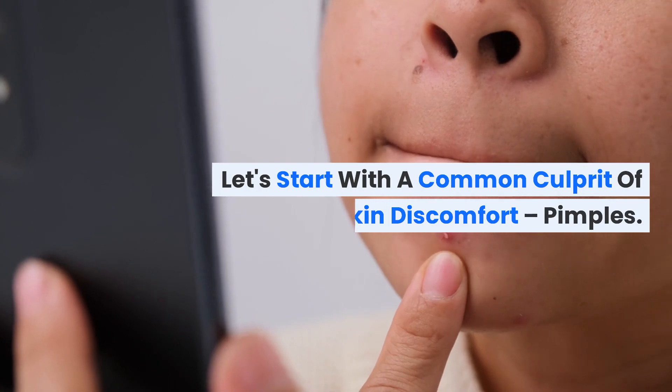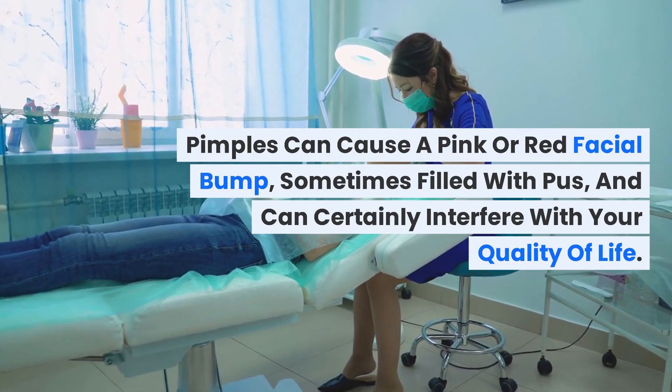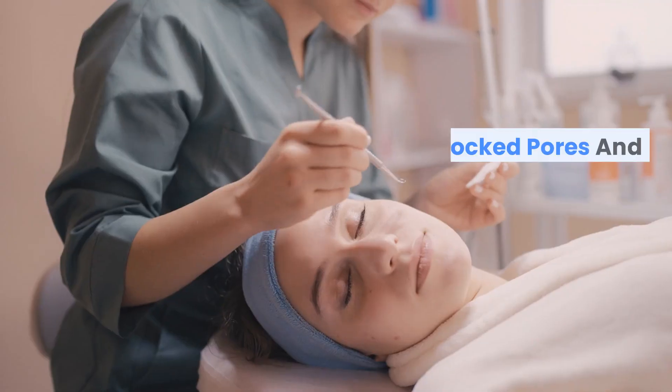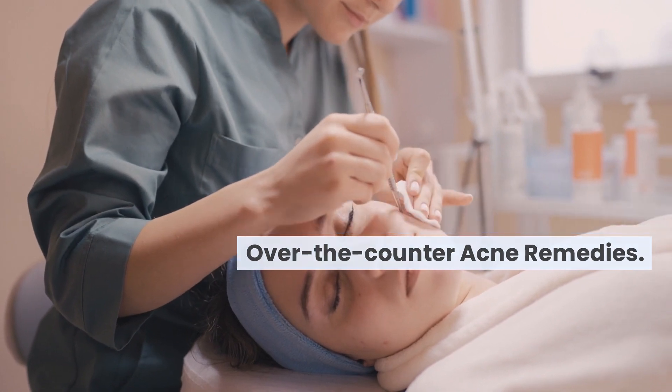Let's start with a common culprit of skin discomfort: pimples. Pimples can cause a pink or red facial bump, sometimes filled with pus, and can certainly interfere with your quality of life. They are caused by blocked pores and can be managed by improving diet, keeping the skin clean, and using over-the-counter acne remedies.